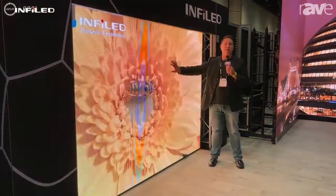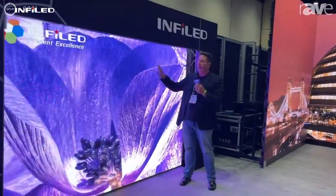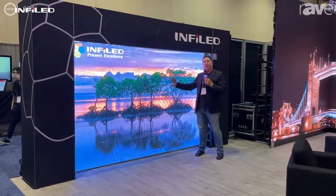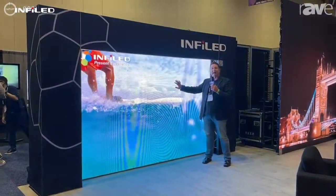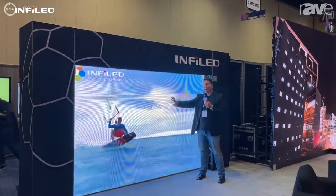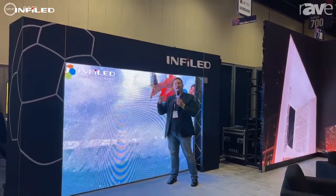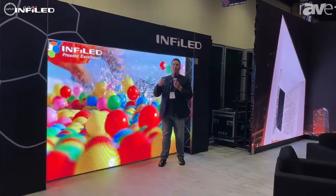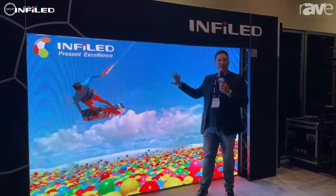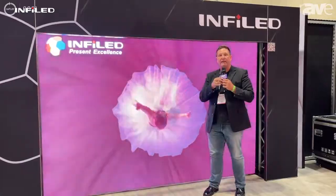This is a product for rental staging people. There's a number of versions — an indoor version and an outdoor version. What we're showing at InfoComm is the AR+. This product comes with a black-on-black surround LED. It does 4,000 nits for outdoor projects. But because of the quality of the black LED, you can actually turn it down and bring it inside, so it works both ways. For more information or to see product videos, go to www.infoled.com.